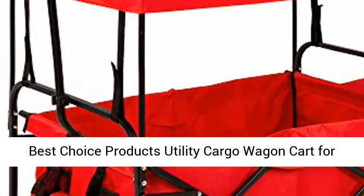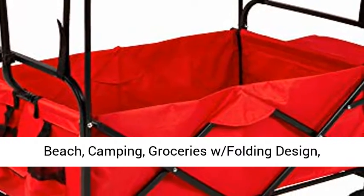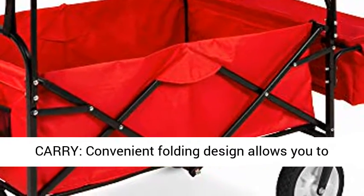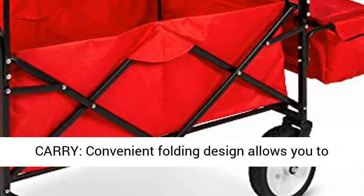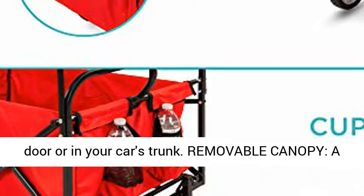Best Choice Products Utility Cargo Wagon Cart for Beach, Camping, Groceries with Folding Design, Removable Canopy, Cup Holders, Red. Fold and Carry: a convenient folding design allows you to quickly collapse this cart and store it by your door or in your car's trunk.